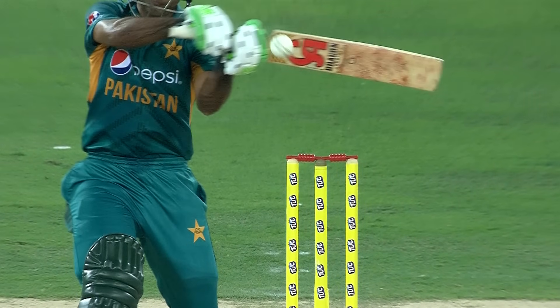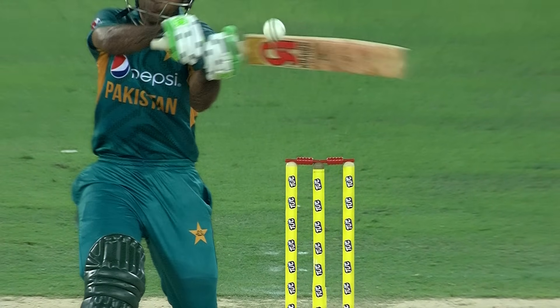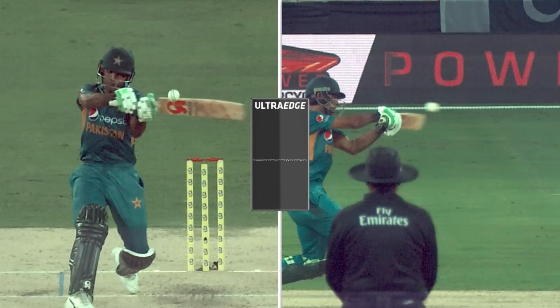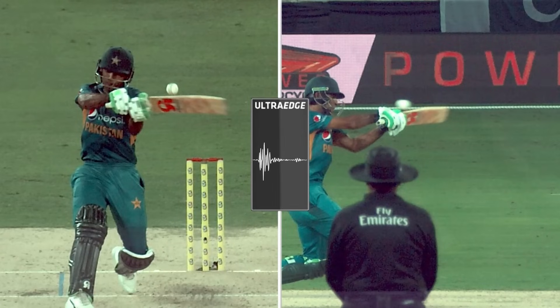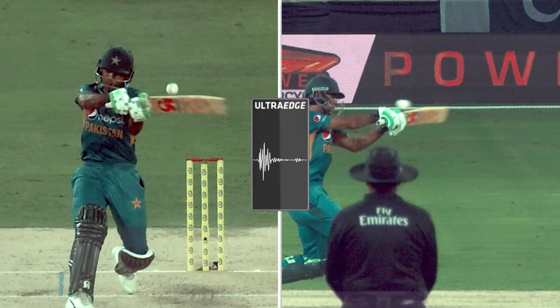Can't hear anything. I think the ultra edge will tell us better. Ooh, what's that? That is an edge — that's a good decision taken by the captain. Well, Alex Carey the keeper was very confident straight away, and so was Nathan Coulton Isle. It's very noisy out there for the umpire and the music is loud, but it looks like a fine edge.